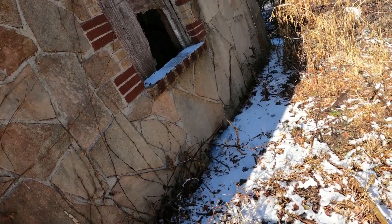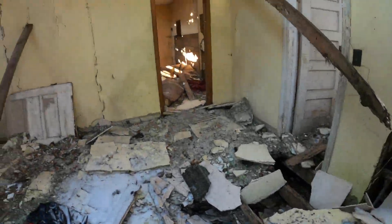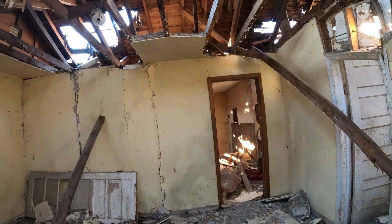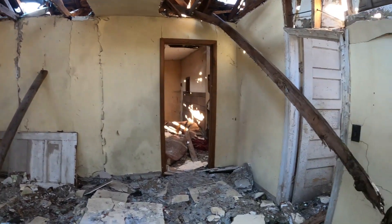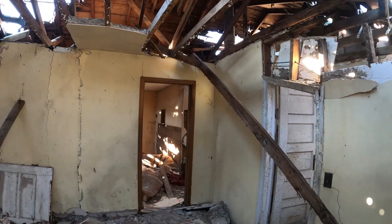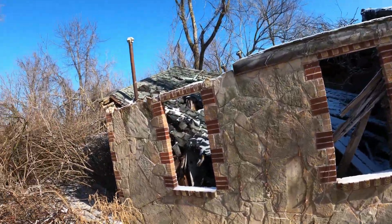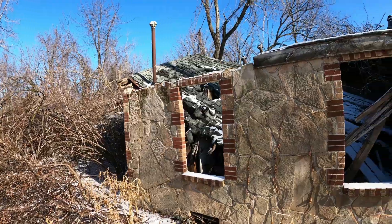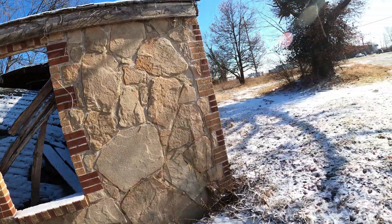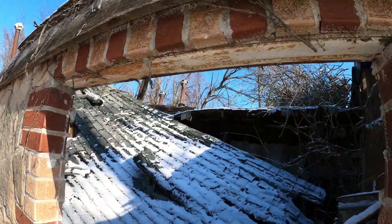We're gonna see what's down in there. What's awesome about them is the brick — how the brick's done. I think that's pretty neat. As you can see, the roof's missing on that one.